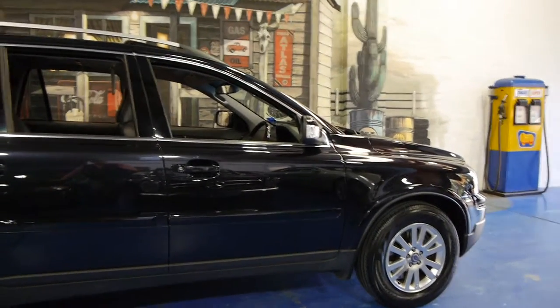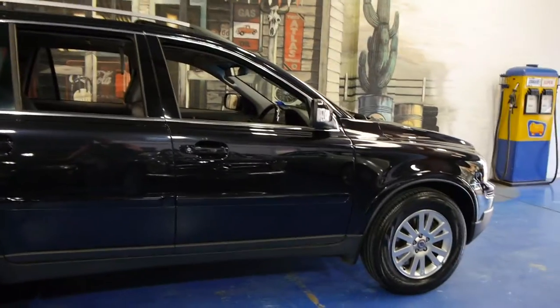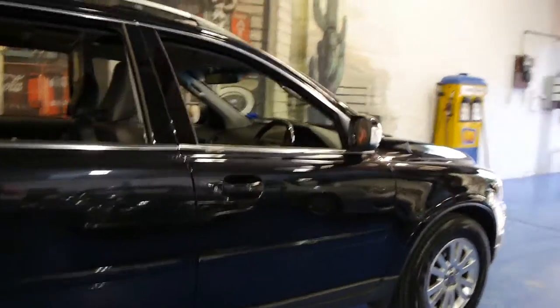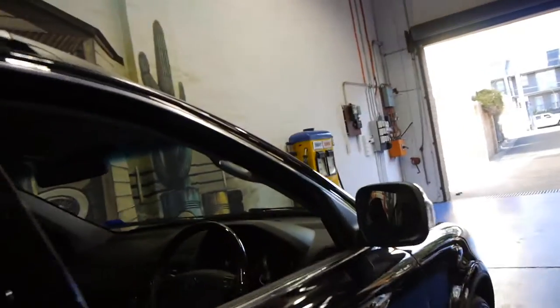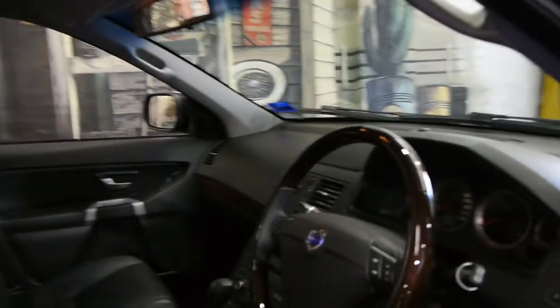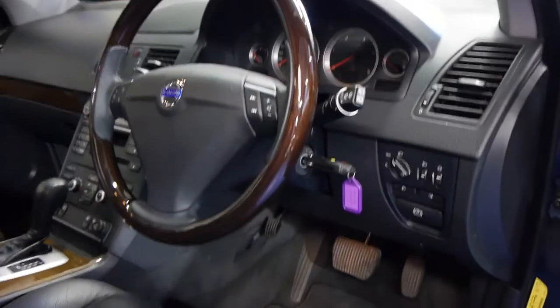The more I look at this car the better it gets. It's black with black leather interior. It's got Pirelli tyres. This car has a sunroof as you can see. It's got a memory electric driver's seat. The interior is in excellent condition.